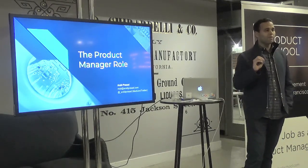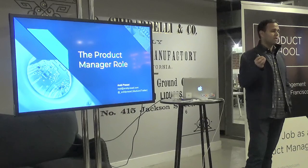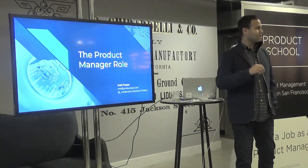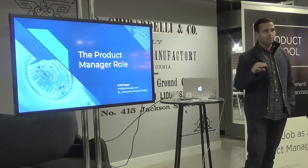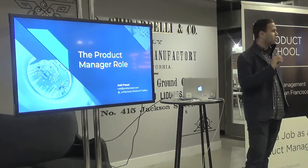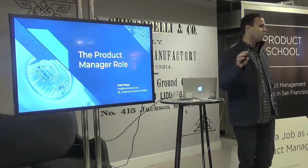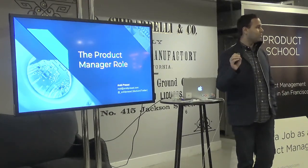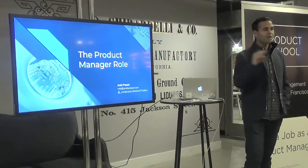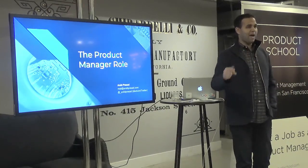I'll also touch briefly on the difference between smaller companies and larger companies. I've worked at a startup, and at a company that got acquired by Microsoft, so I've been through a few different places. At the end, I'll touch on the interview process. There is similarity across B2C roles, though B2B roles tend to be a little different. I've interviewed at a ton of places myself and have definitely noticed a pattern.